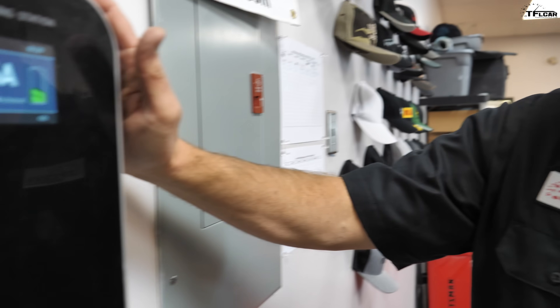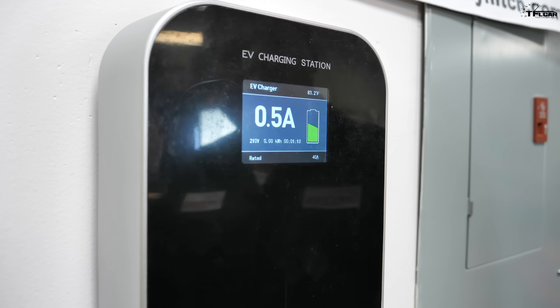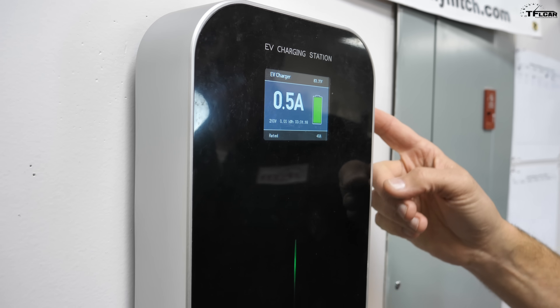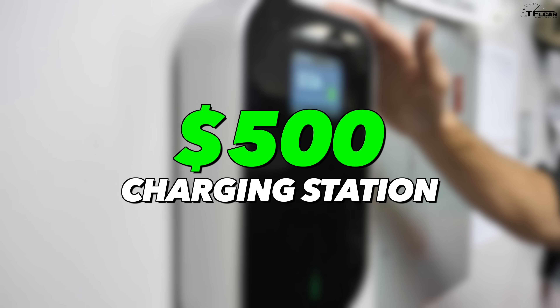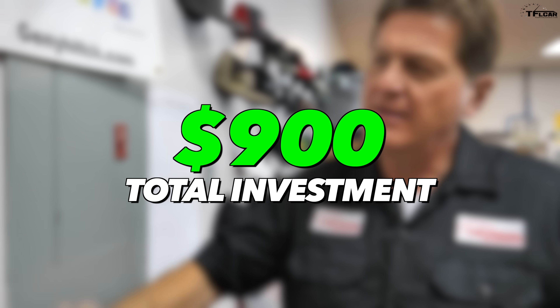Unless you can run a very long cable to your dryer outlet in the garage, you'll need a proper dedicated outlet installed. We also wanted the charging station itself to track power going into the car — that cost $500. So total outlay was $900 for the plug and charging station at our offices, which is very similar to what you'd pay at home if you want to go this route.